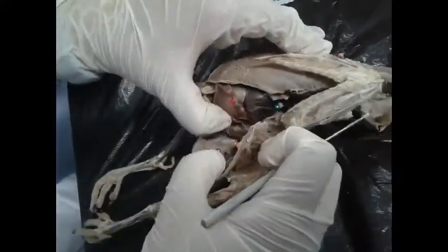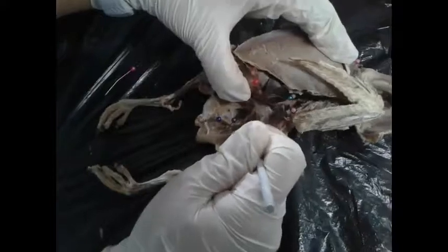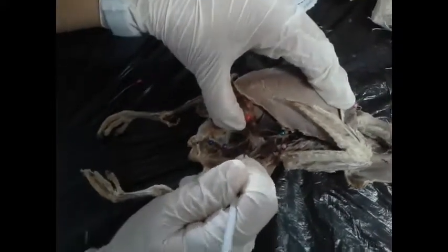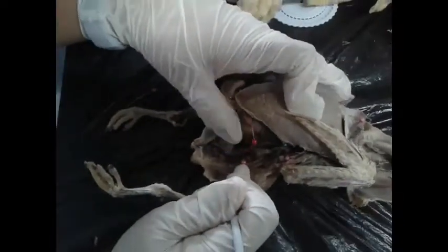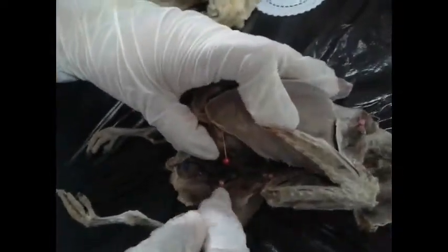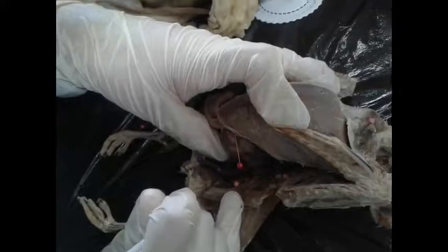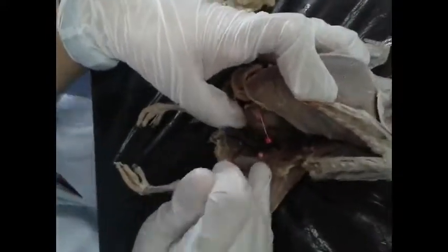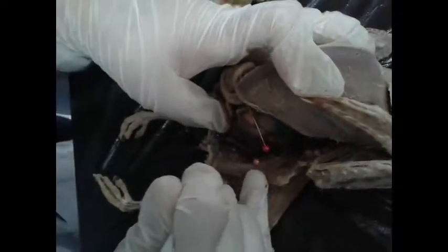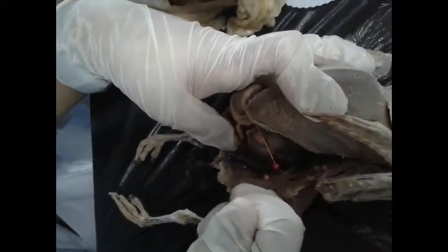The jejunum transfers digested materials to the ileum. The ileum terminates at the region of the caeca — these are two paired blind-ended pouches on the sides of the terminal portion of the ileum. After the caeca, we have the colon and finally the rectum.